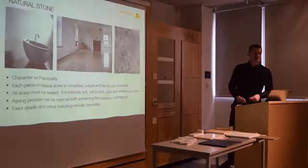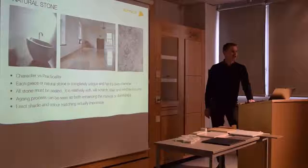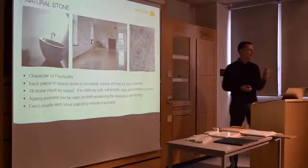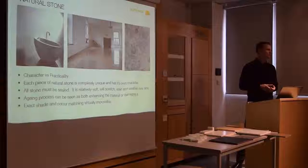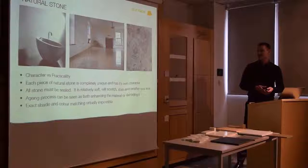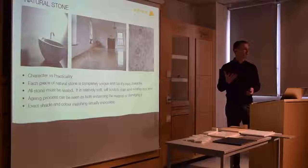The obvious place to start is natural stone. I'm not going to spend too much time on it because it really is a massive subject on its own, but when specifying natural stone, I'm always keeping at the front of my mind this trade-off between the character of the material on the one hand and the practicality of using it on the other. In terms of character, natural stone in my opinion is one of the most beautiful materials there is, and using it on a project is a great opportunity — but I'm always thinking about where it's going to be used and who's using it.